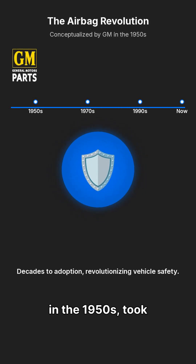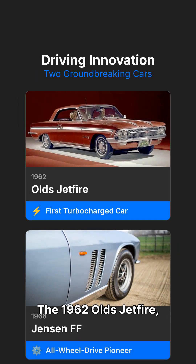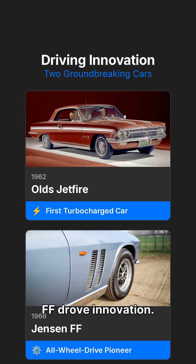Airbags, conceptualized by GM in the 1950s, took decades to be adopted, revolutionizing vehicle safety. The 1962 Olds Jetfire, the first turbocharged car, and the all-wheel-drive Jensen FF also drove innovation.